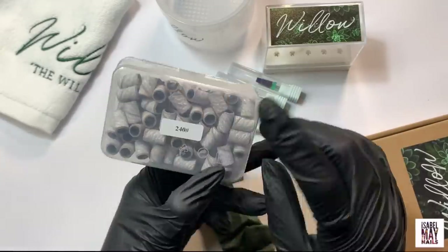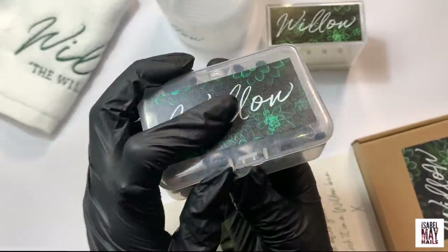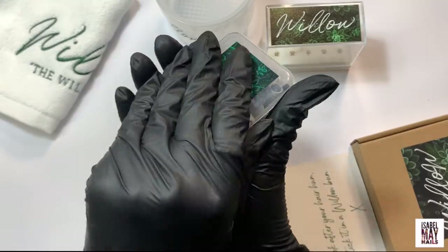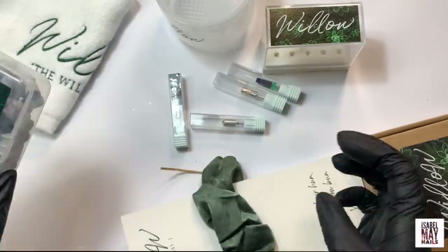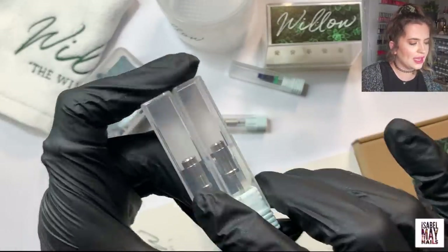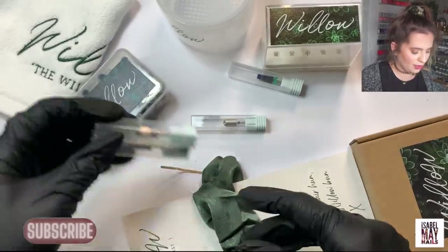Then I got some sanding bands — the really fine ones, 240 grit — for when I'm using extensions and refining bulk products and things like that. That goes hand in hand with some mandrills I got as well. I got the silver ones because the gold ones weren't in stock when Lucy sent them.